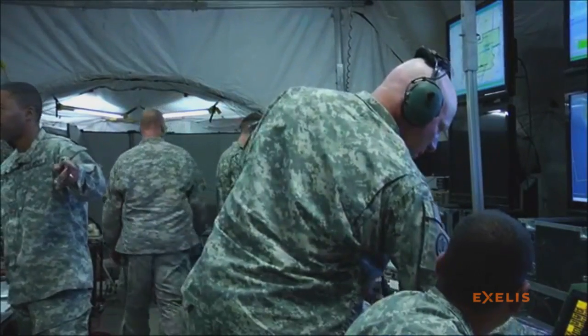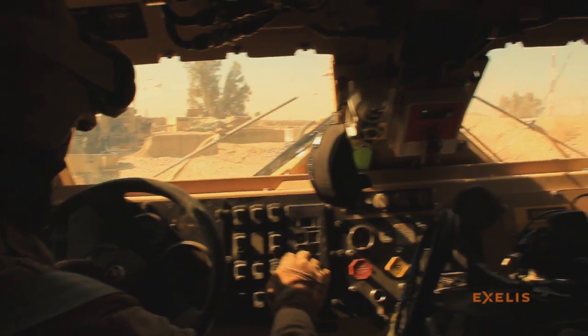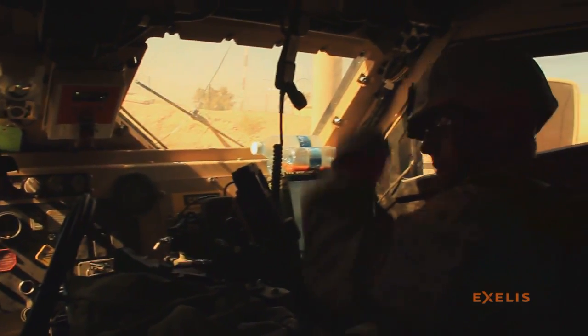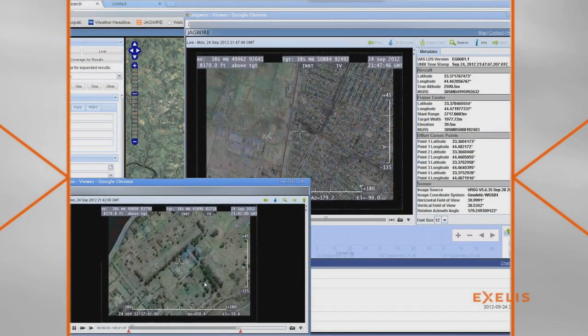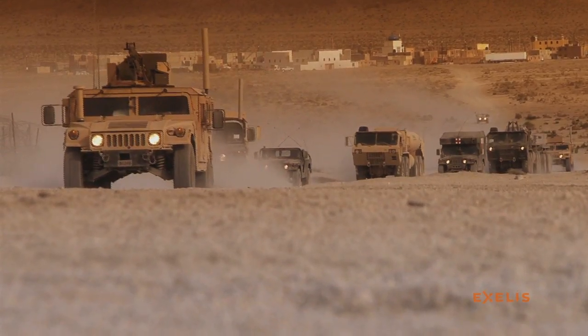This architecture ensures that disadvantaged users can still get access to the critical intelligence products they need to support their mission. Whether it's satellite imagery or full motion video, they get what they need, when they need it.